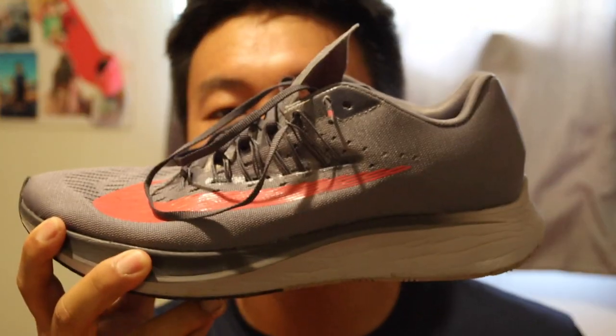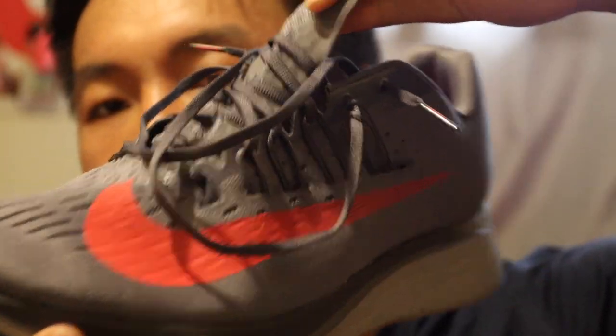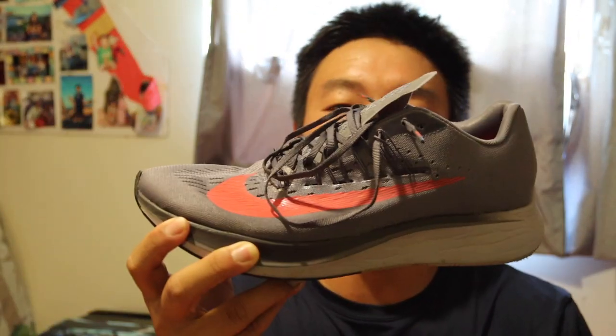I wasn't able to run that marathon because I had a basketball game the Monday after, and I knew I wouldn't be able to play if I ran it. These next ones are the Nike Zoom Fly — I like to call them the Tinker Hatfield colorway, because anyone who knows Tinker Hatfield knows this is the colorway he basically uses all the time on Kobes, Jordans, and so on.